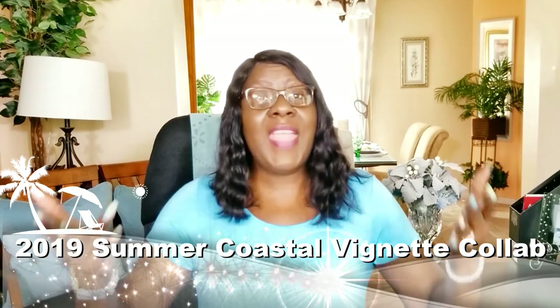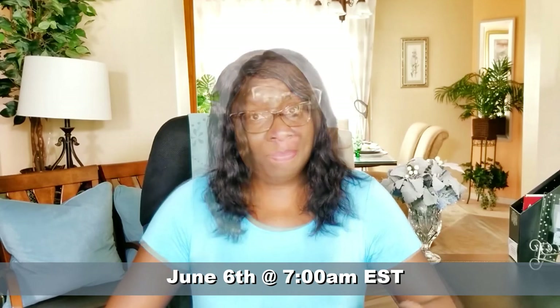So this wraps up the open invitation for the 2019 Coastal Vignette collab. I truly hope that everyone will participate and have lots of fun. And with that being said, you have a blessed day. I'll see you right back here on June 6th at 7 a.m. Eastern Standard Time. I will leave a link for you to upload your own videos. And of course, if you have any issues, feel free to contact me via email — I'll be happy to help. Bye.